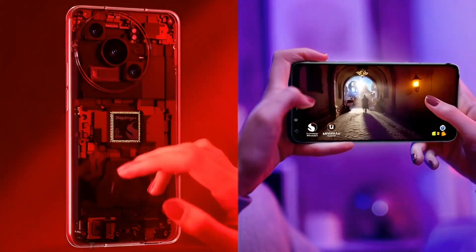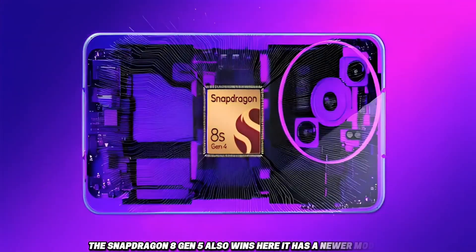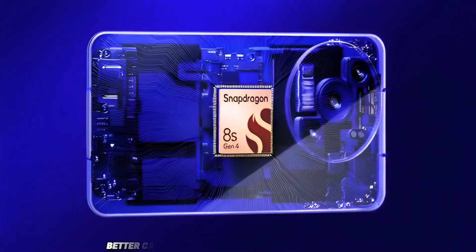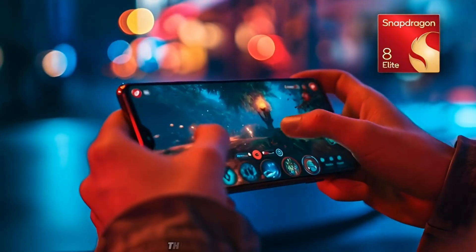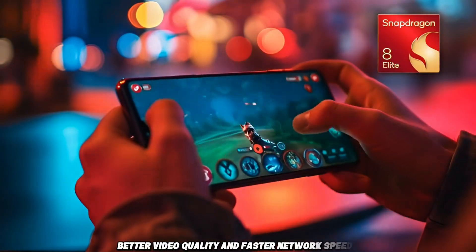Camera and connectivity. The Snapdragon 8 Gen 5 also wins here — it has a newer modem, faster download and upload speeds, better camera processing, advanced video recording, and better semantic segmentation for photos and videos. This means better portraits, better video quality, and faster network speeds.